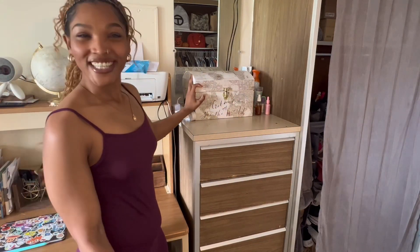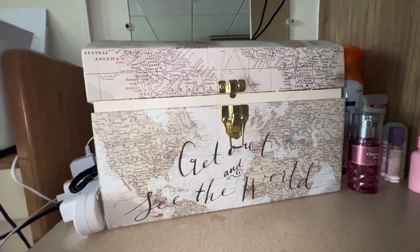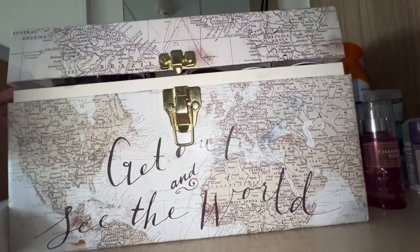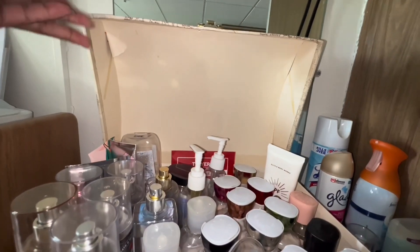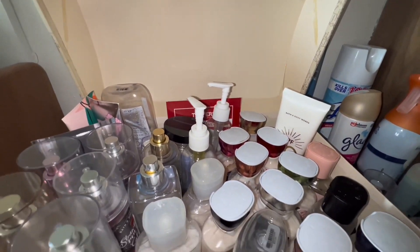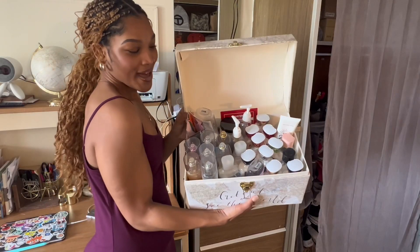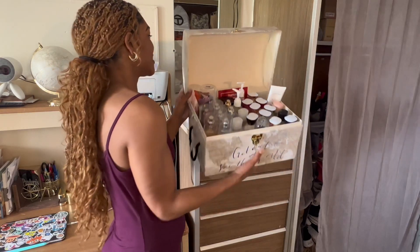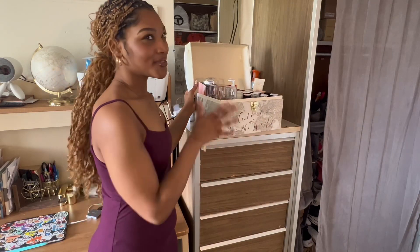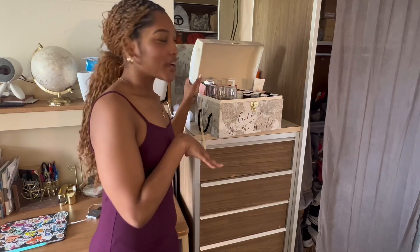Up here I have this cute little treasure chest — it's actually a stackable treasure chest too. In here is where I keep all of my lotions, my perfumes, oils, all of that good stuff. I figured this is just a really cute way to store everything without it all being out everywhere.